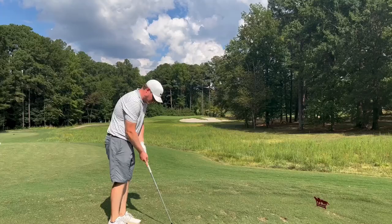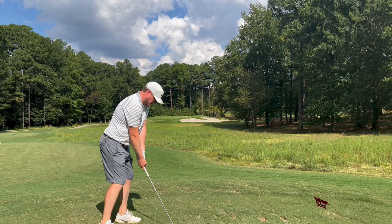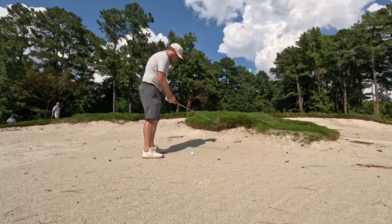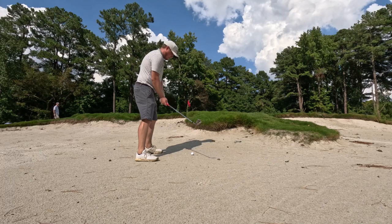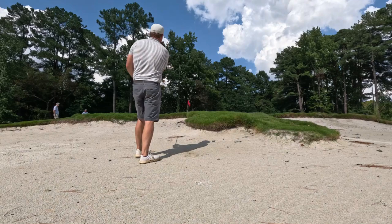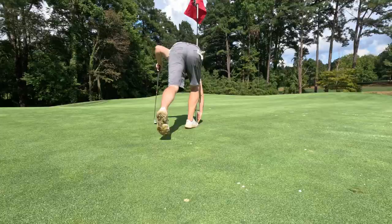Number 14, pretty good par 3, playing 142 yards. Missed it — you can only fall over so many times before it catches up with you. Put it in the front side bunker. First time I was in the sand today — it was definitely wet, hard, compact sand, not what you want. Pretty good out though, and just a little 3-footer — tap that in for par. I was on a par train.